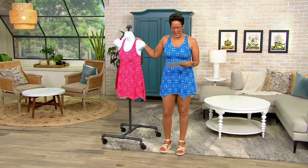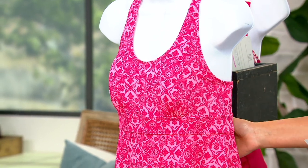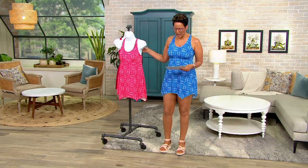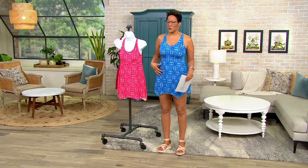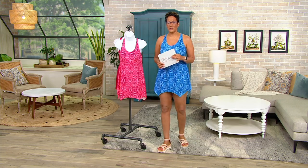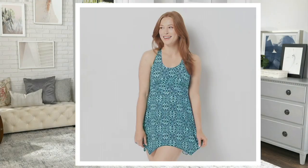This is the handkerchief hem scoop neck swim dress. The warm rose is on the bust. I am wearing the sapphire blue. It's four easy payments of $17.39. I'm 5'9" and I'm wearing this in a 10. I'm going to show you the other colors, and then I'm going to ask Gary to help us size.